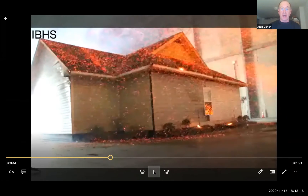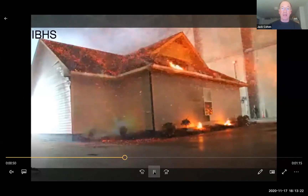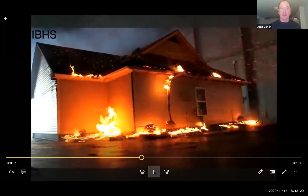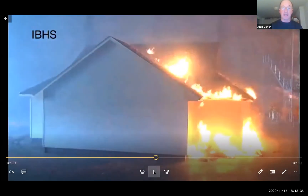The ember generators are exposing the structure. We have wind blowing inside the lab as well as generating the embers, and this is a very realistic demonstration. We see vinyl gutters that have ignited — they're full of pine needles — and they have melted and fallen off.